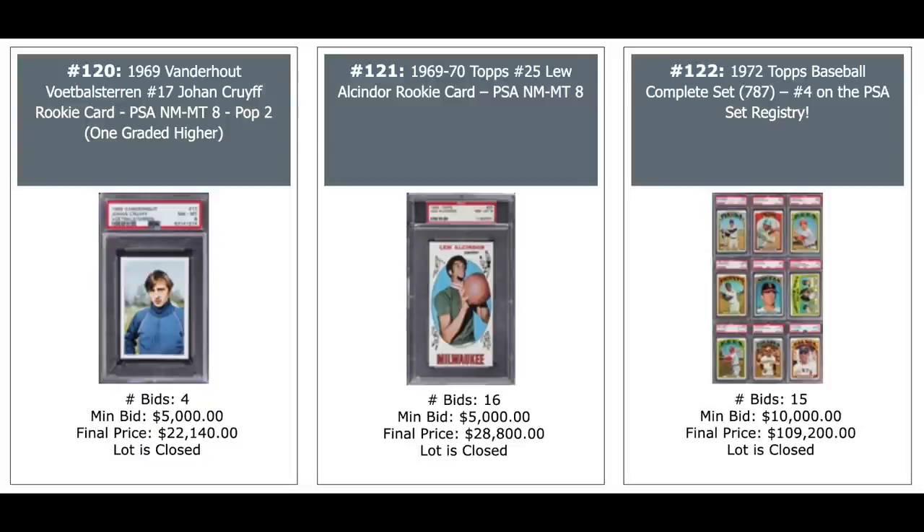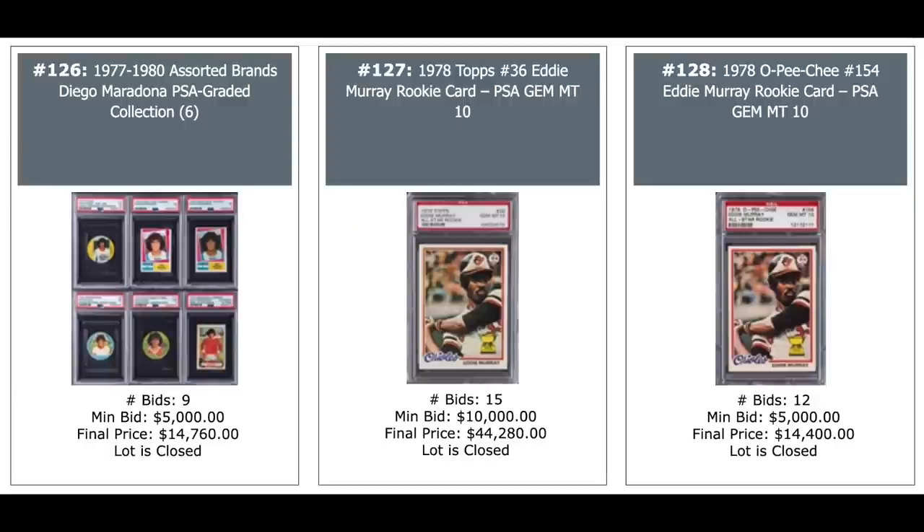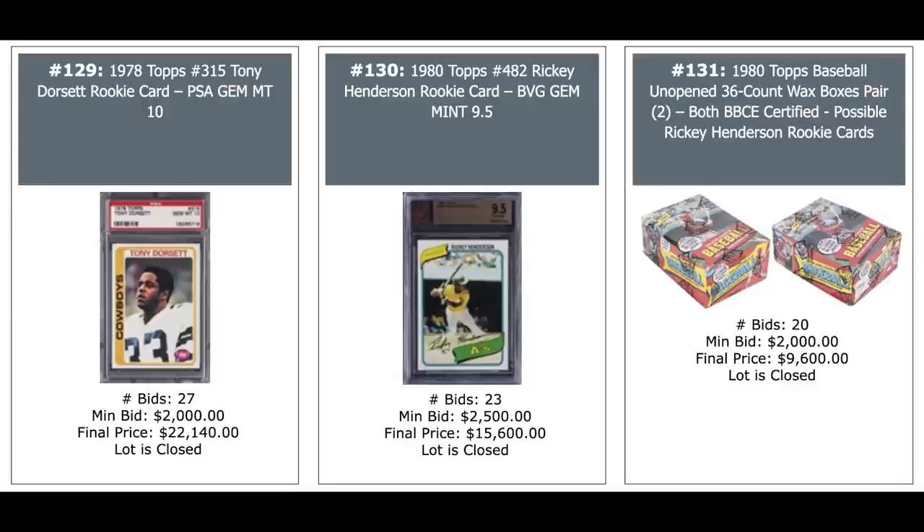High-grade Dr. J rookie, Mike Schmidt O-Pee-Chee rookie in the middle, PSA 10, $67,000. And a Mike Schmidt second year, PSA 10, $43,000. A sorted Diego Maradona collection — six cards PSA graded, $15,000. A couple of Eddie Murray rookies, PSA 10 in the middle, $44,000. And a PSA 10 O-Pee-Chee on the right, $14,000. Tony Dorsett rookie, PSA 10, $22,000. Ricky Henderson rookie, BGS Gem Mint, $15,000. And two 1980 Topps wax boxes — you can pull that Henderson — $10,000, both baseball card exchange certified.